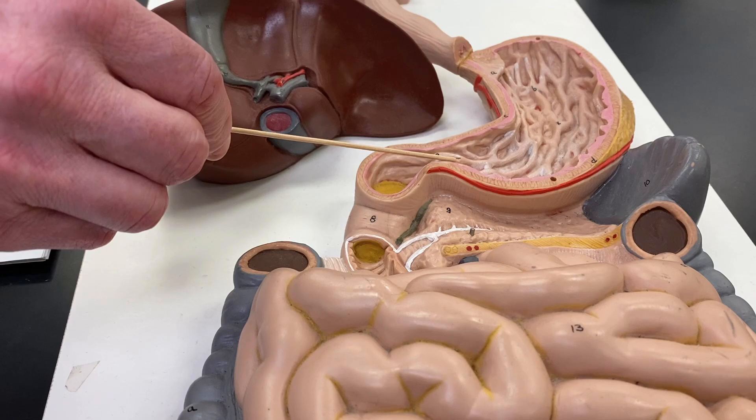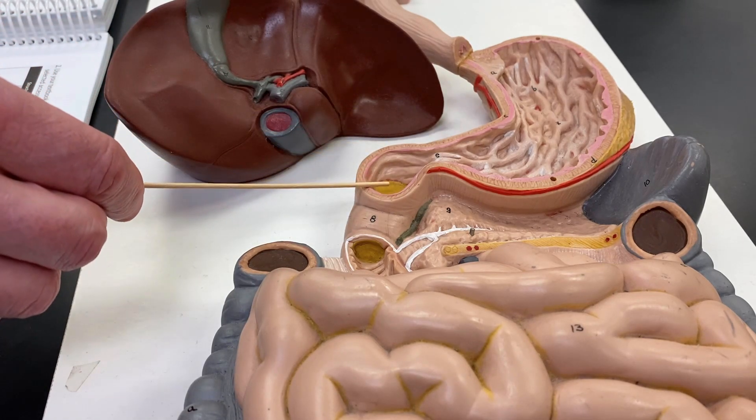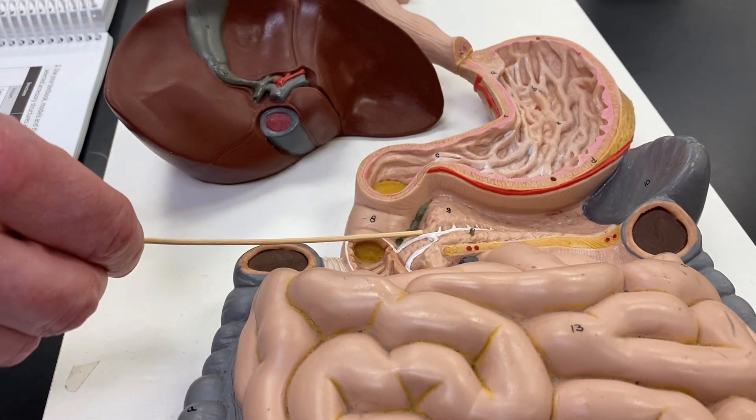Continuing our way through the digestive system. The chyme has just been squirted into this duodenum here. You may notice that the duodenum — if you can see it, yes you can — this is the pancreas leading in right there.